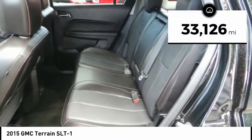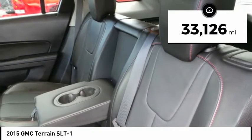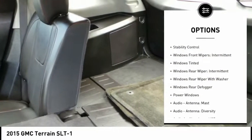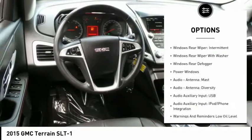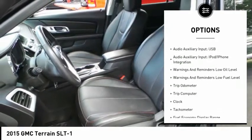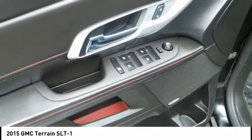This vehicle has less than 35,000 miles. Here are some of this vehicle's great options: remote engine start, stability control, traction control, cruise control, clock, trip computer, power windows, trip odometer, compass, and fog lights.